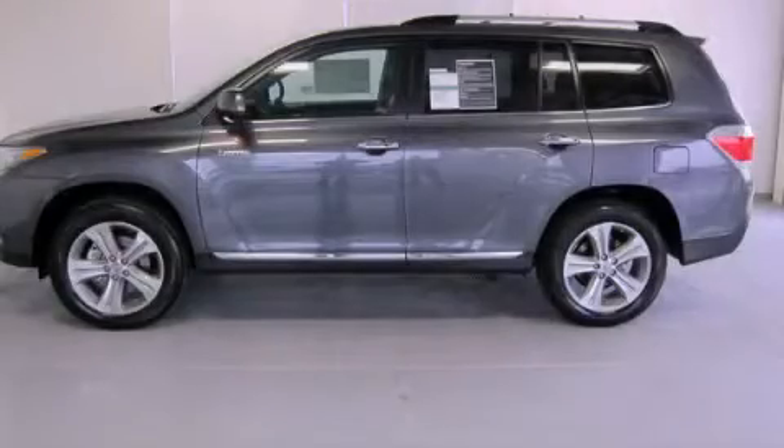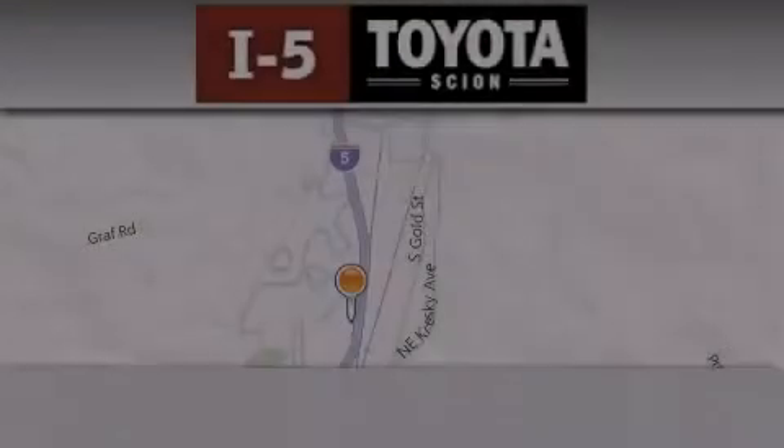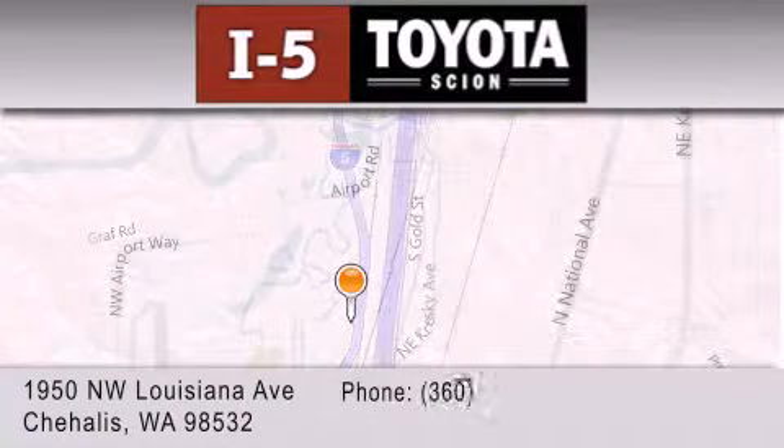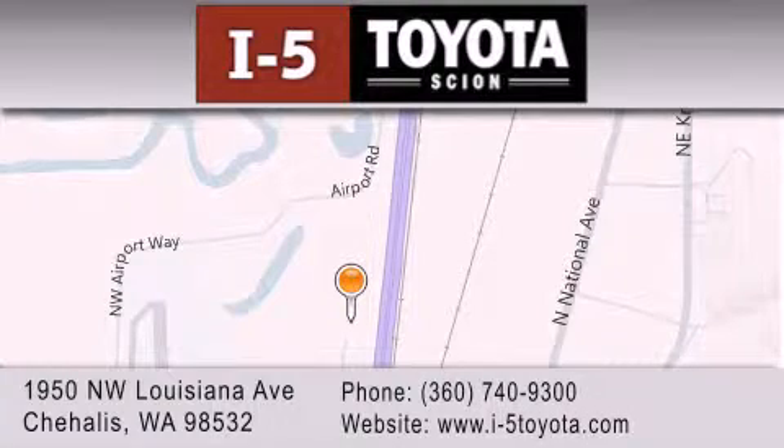Contact us today and schedule your opportunity to see this vehicle in person. I-5 Toyota is located at 1950 NW Louisiana Avenue in Sherhales. Our goal is to exceed all of your expectations to ensure that you'll return for future visits.